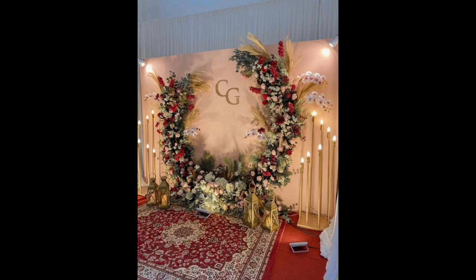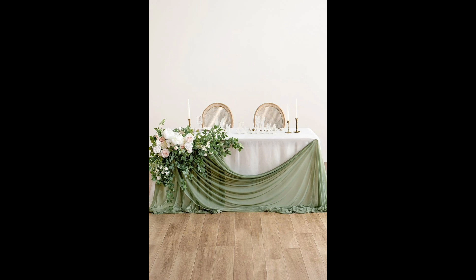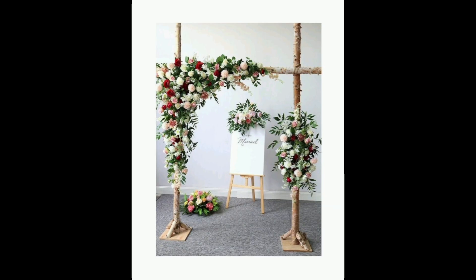This draped cozy backdrop hung from the ceiling adds such a romantic touch to an otherwise plain ceremony spot. A floral arch is not the cheapest option for a backdrop but it certainly does make an impact — we can't stop staring at this modern pink and red creation.